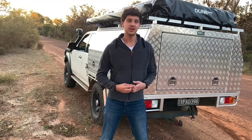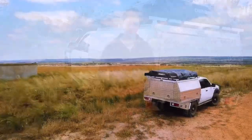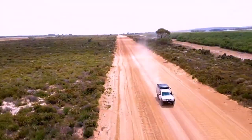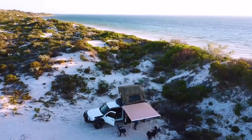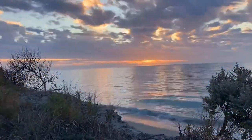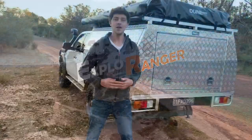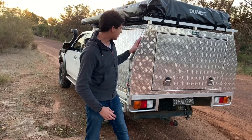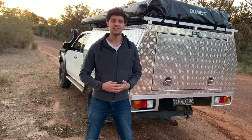MRT canopies - are they worth considering or are you better off saving for a more premium option? What's up guys, I've had my MRT canopy on the back for about 18 months now so I figured it was about time I let you know my thoughts on it.